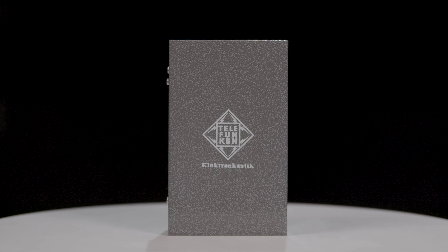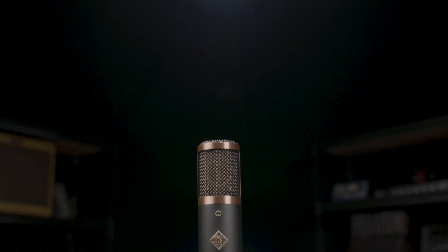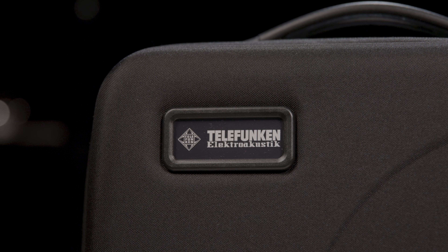Overall, the Telefunken TF29 Condenser Microphone is a powerful tool that combines vintage inspired design with modern technology, delivering exceptional audio quality and versatility. Whether you're recording music, podcasts, or voiceovers, this microphone is sure to impress with its rich, silky, unhyped highs, warm sound, and stellar performance.